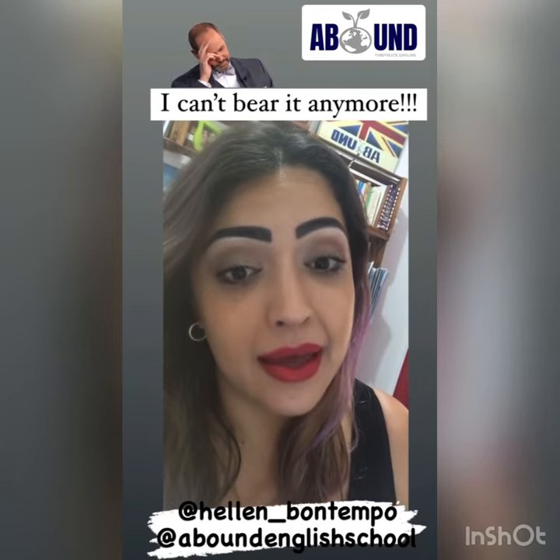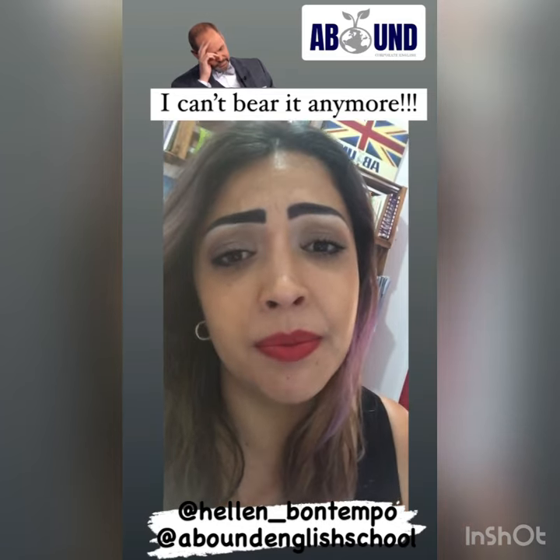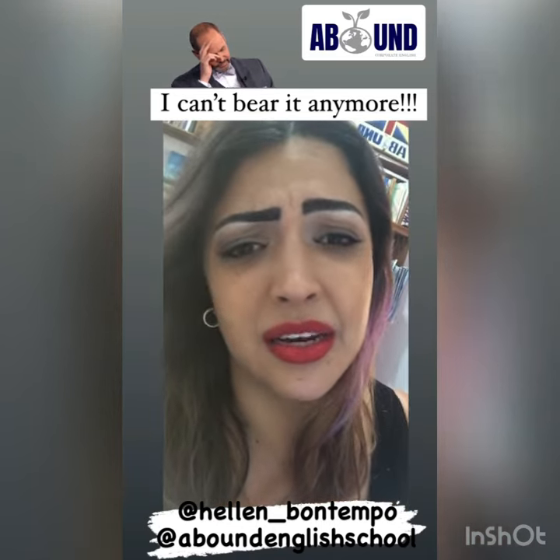And then we have the verb 'bear,' as in to hold. For example, 'Oh, this pain is too much to bear' — it's too much to hold. I can't take it anymore.